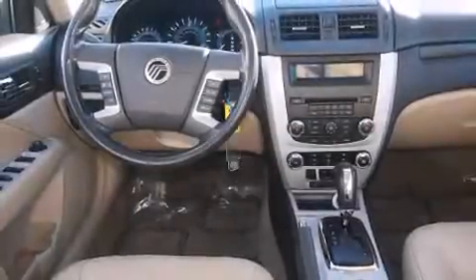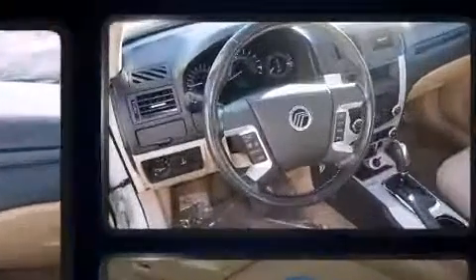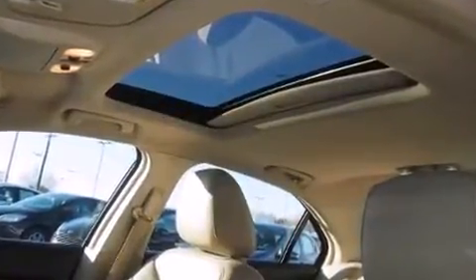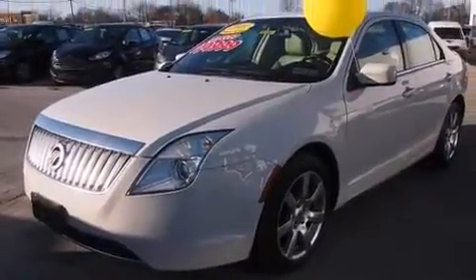You're going to love the 2010 Mercury Milan. This four-door, five-passenger sedan just recently passed the 60,000-mile mark. Smooth gear shifts are achieved thanks to the three-liter six-cylinder engine, and for added security, dynamic stability control supplements the drivetrain.